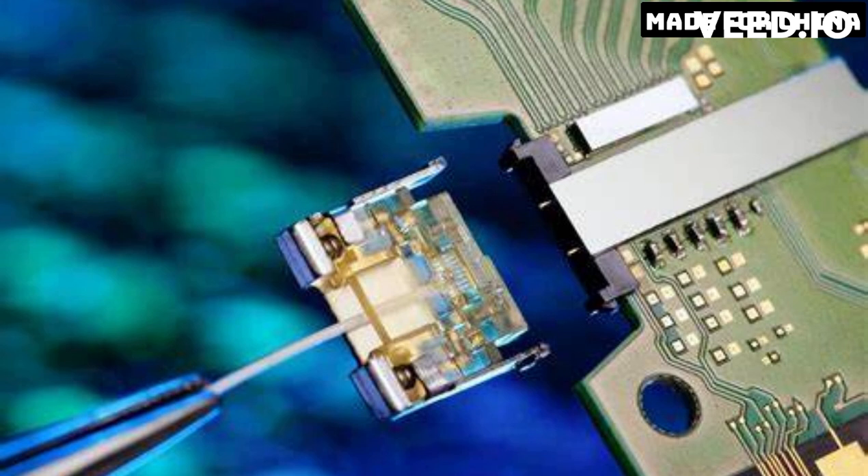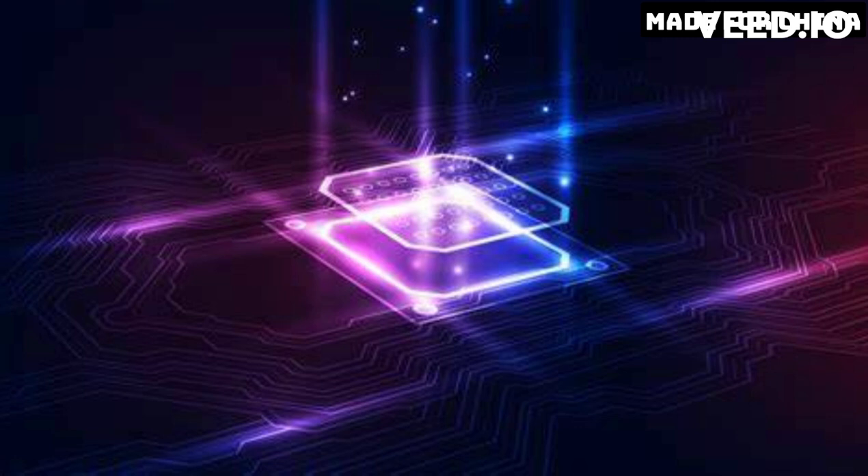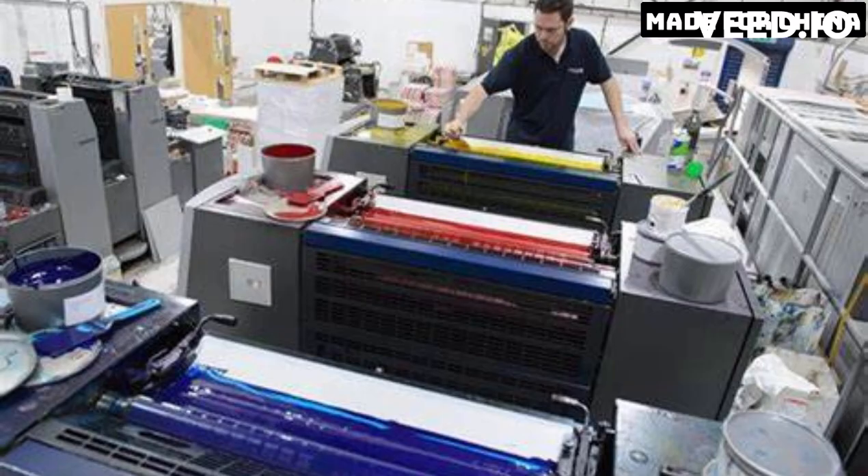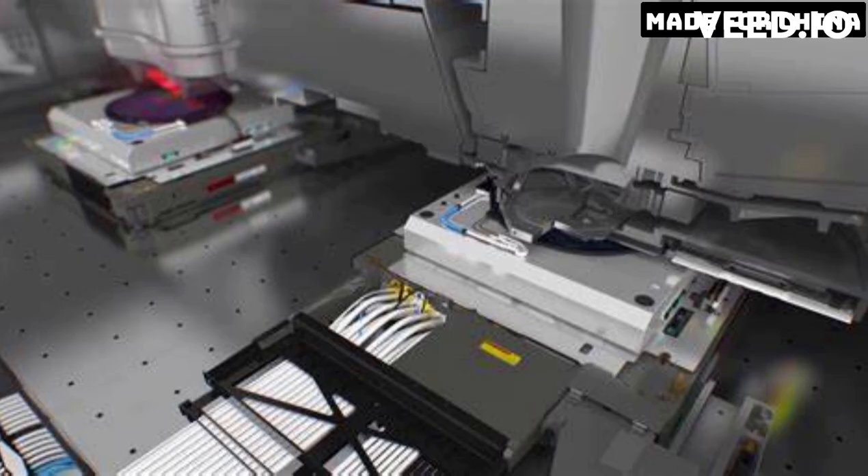As with any new technology, there are challenges and controversies that come with the development of the Xinhua 3. One major concern is the environmental impact of the machine, as the production of advanced chips requires the use of toxic chemicals and generates a significant amount of waste. The Chinese government has promised to address these concerns and has set strict environmental standards for the semiconductor industry. Another issue is the reliability of the machine — it remains to be seen how reliable the Xinhua 3 is in mass production.